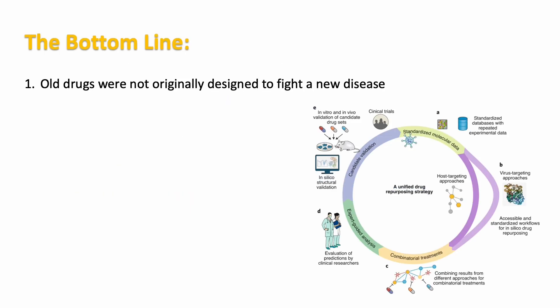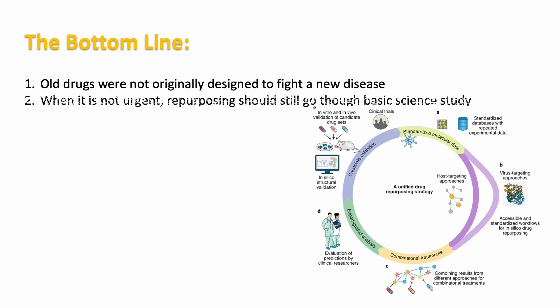The bottom line is that all old drugs were not originally designed to fight a new disease, and under normal circumstances, drug repurposing studies should still go through target validations and basic science studies before clinical trials. But during a pandemic, the quest of finding clinical data to support repurposing old drugs for new indications is urgent, and clinical researchers sometimes may have overlooked basic science questions that could lead to inconsistent results in patients.